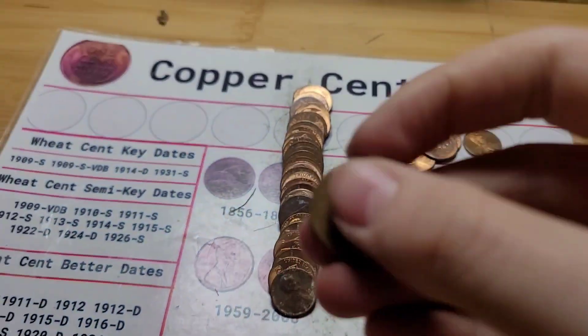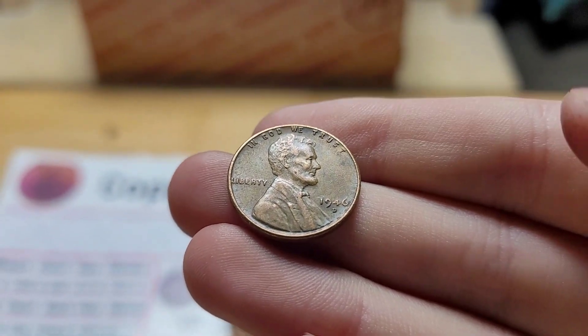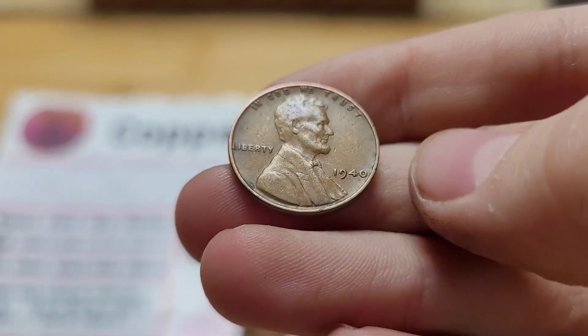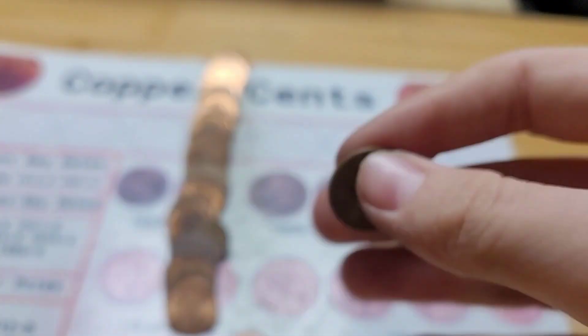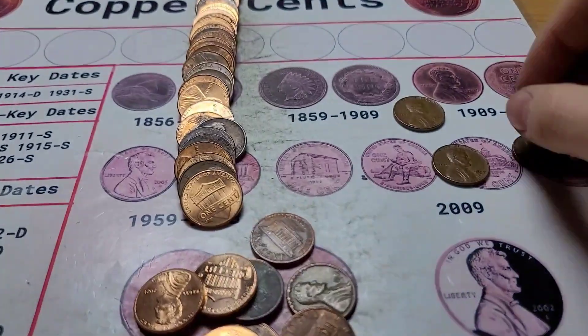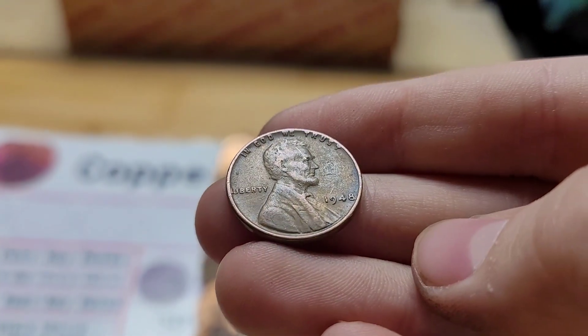Roll one and we have our first wheat penny of this box. This wheat penny is from 1946 Denver. Roll five has a whopping four wheat pennies: the first from 1940, the second from 1957 Denver, the third from 1953, and the last from 1948.